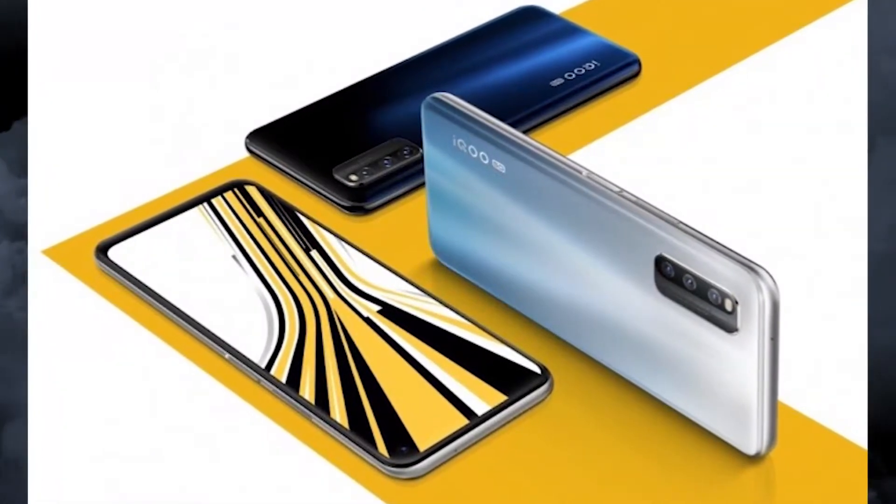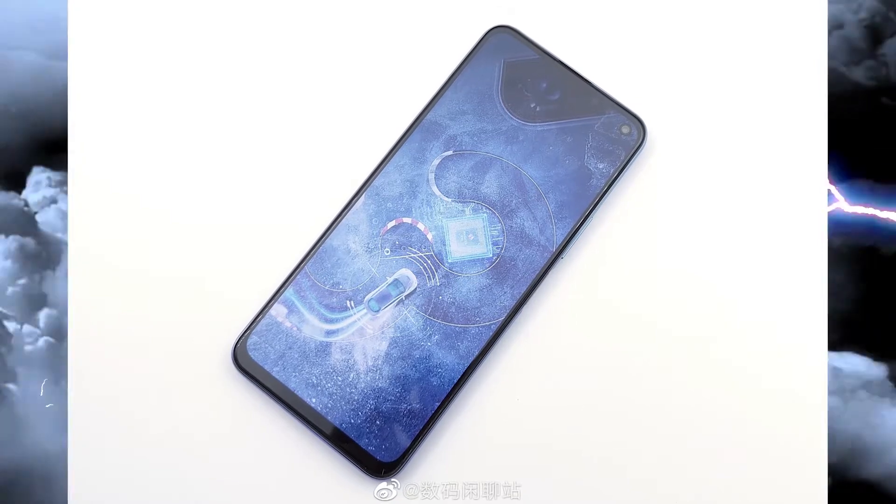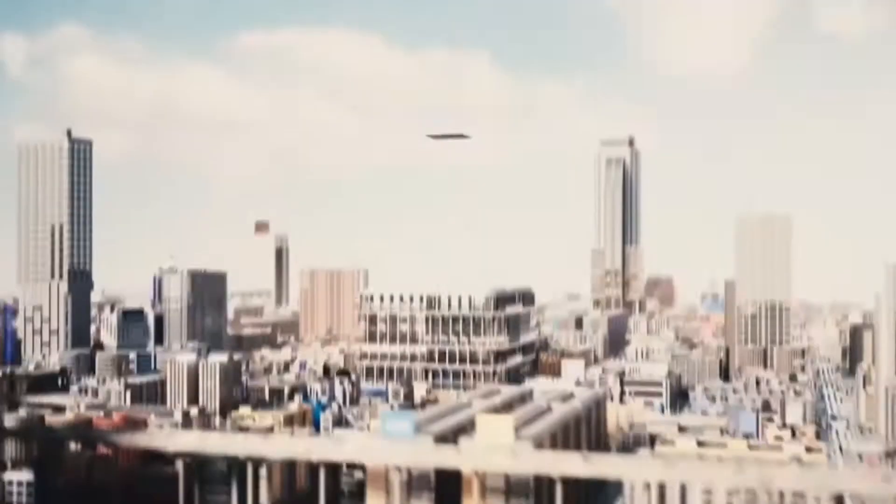Hey, what's up guys, welcome back, Captain here, back with another video. The upcoming Vivo gaming smartphone, the Vivo iQOO Z1x, is up here and some key specs — it has a 120Hz refresh rate screen confirmed.